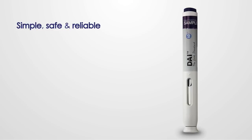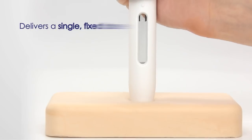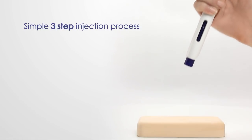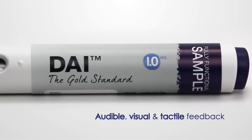The DAI is a simple, safe and reliable device featuring automatic penetration and injection. It delivers a single, fixed dose through a simple three-step injection process that provides the user with audible, visual and tactile feedback.